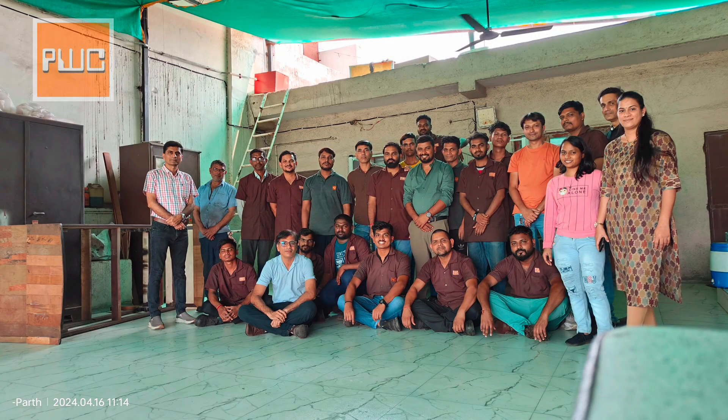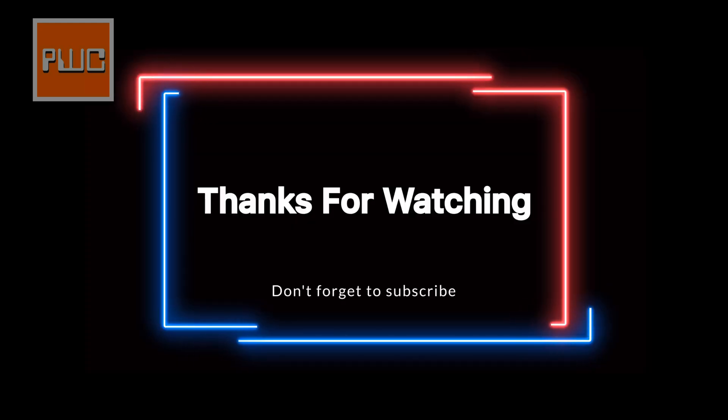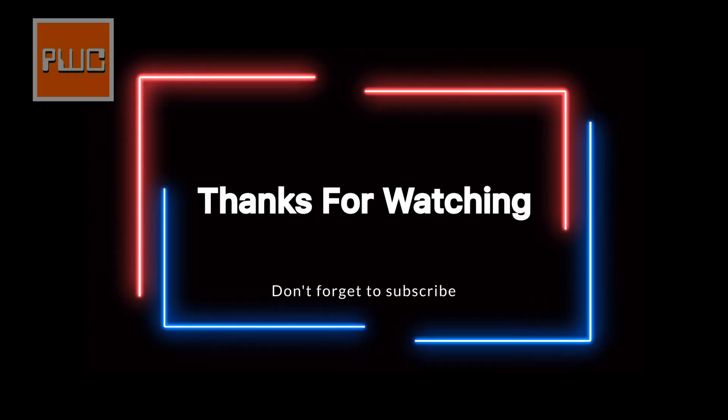Thank you for exploring Parekh Wirecut with us. We're dedicated to precision engineering, innovation, and exceeding our clients' expectations. Let's shape the future of manufacturing together with Parekh Wirecut.